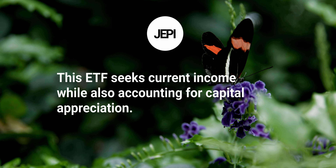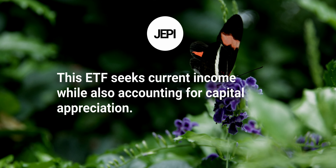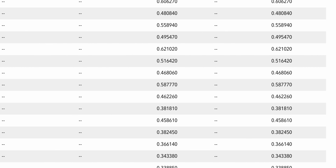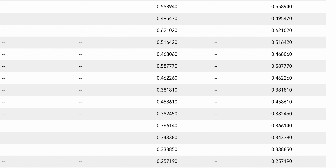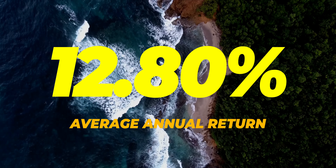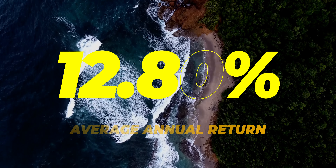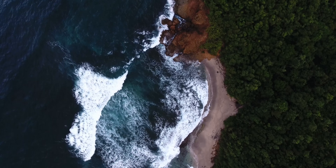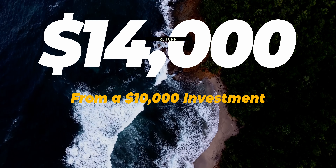This ETF seeks current income while also accounting for capital appreciation. It includes stocks in the S&P 500 index while also selling call options. JEPI distributes its dividends on a monthly basis, with their dividend income distribution slowly increasing but also inconsistent in the past couple of years. Since their inception date in May of 2020, JEPI has had an average annual return of 12.80%, meaning if you invested $10,000 from the inception date, you would now have a value of just under $14,000.